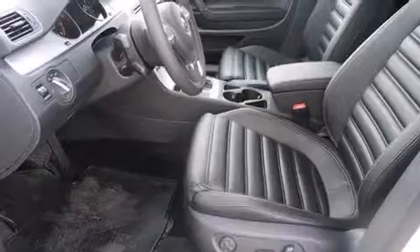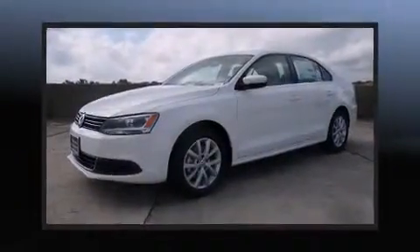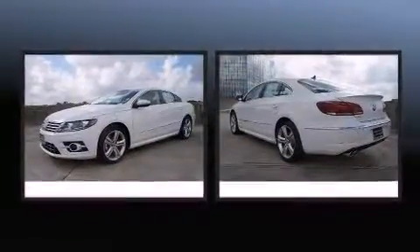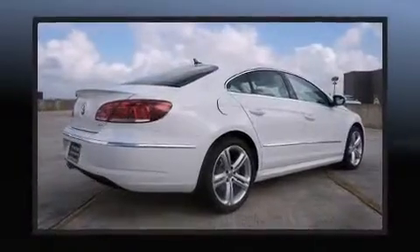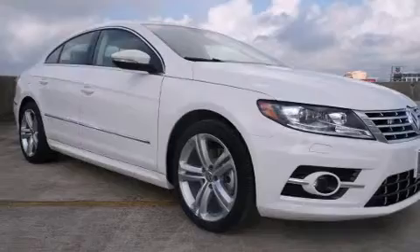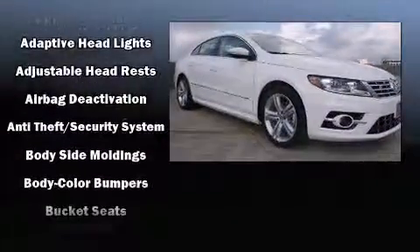Volkswagen prioritized practicality, efficiency, and style by including power front seats, a leather steering wheel, an automatic dimming rear-view mirror, heated seats, and cruise control. Premium sound drives eight speakers, providing you and your passengers a sensational audio experience.